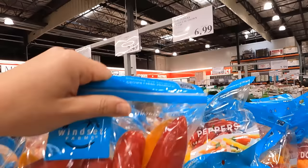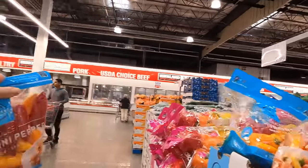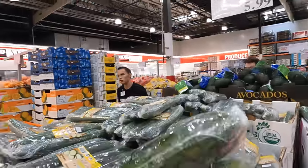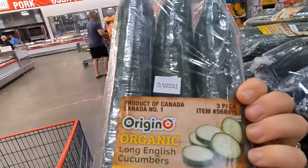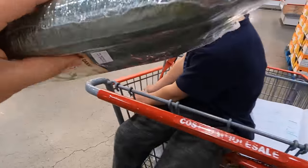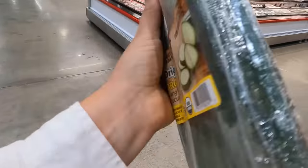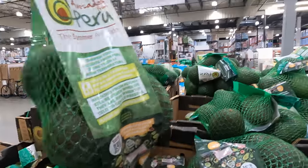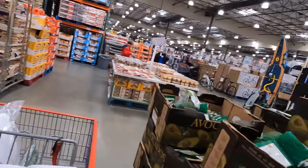Grab some peppers at $6.99 and cucumbers at $5.99. These ones are a product of Canada, these ones are a product of Mexico. Let's try some Canadian organic cucumbers at $8.99. These feel just about perfect, so they'll be perfect at the cabin. We will hopefully use them for some ceviche and making some guacamole.